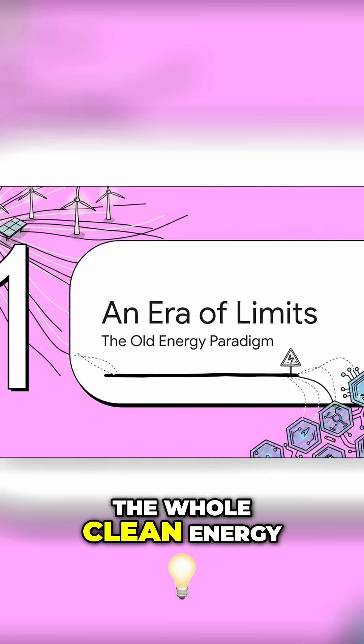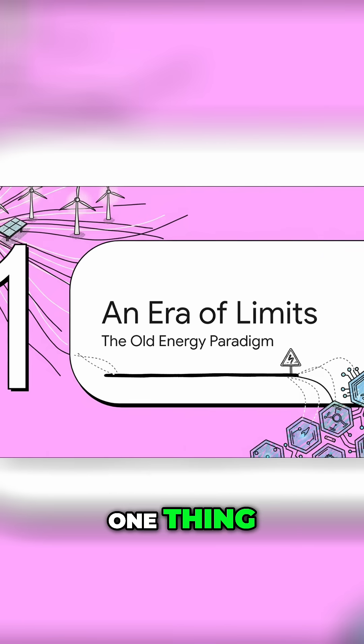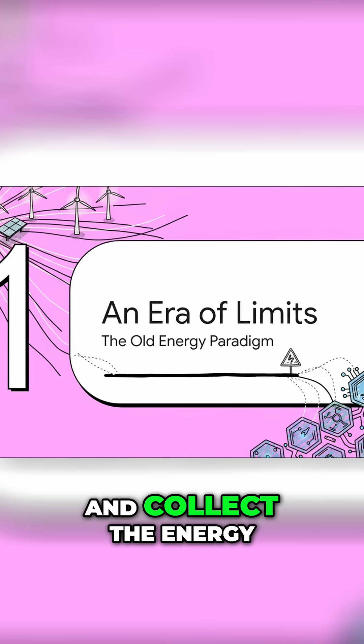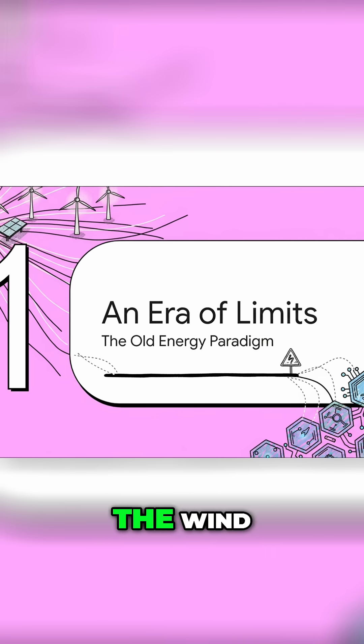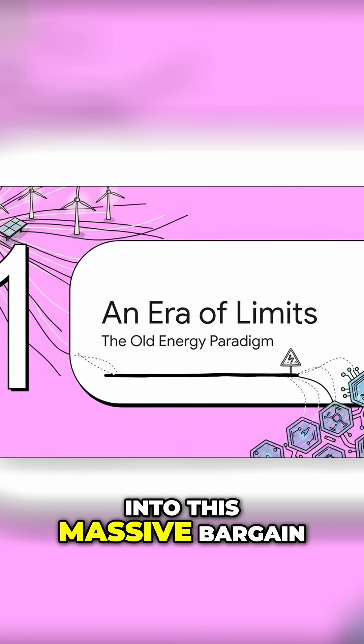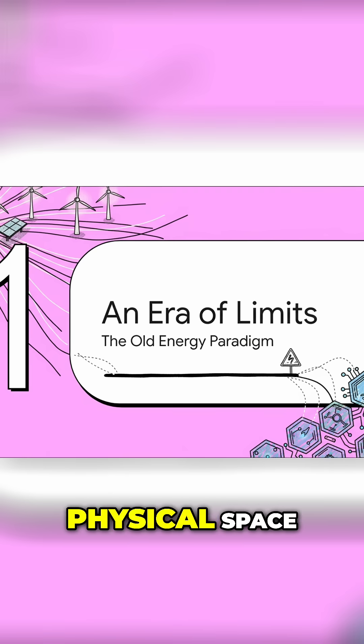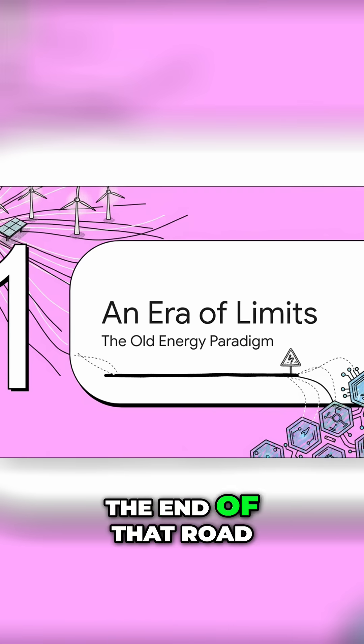For the past two decades, the whole clean energy story has been about one thing: trade-offs. The idea was pretty simple — let's just spread out and collect the energy that's already hitting us from the sun and the wind. But that locked us into a massive bargain: we get clean energy, but in exchange for absolutely gigantic amounts of physical space. Well, we are now at the end of that.